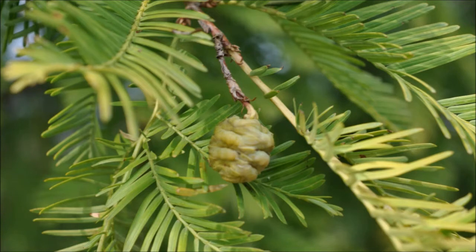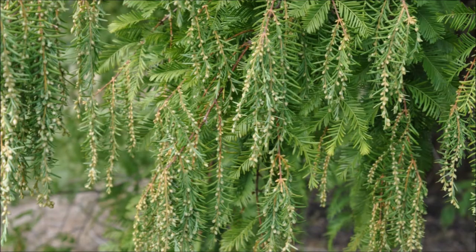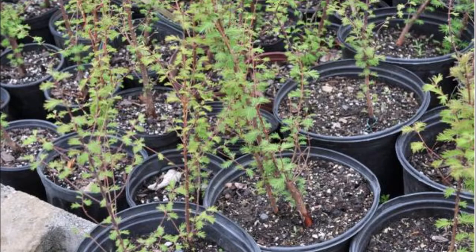If you want to call in an order, you can at 215-651-8329. We have seedlings of dawn redwoods, potted dawn redwoods, and dawn redwoods that we dig out of our field.